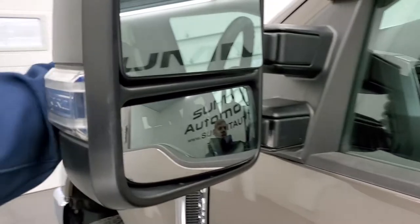It has heated mirrors with built-in directional signals that you telescope out, and they manually fold in.